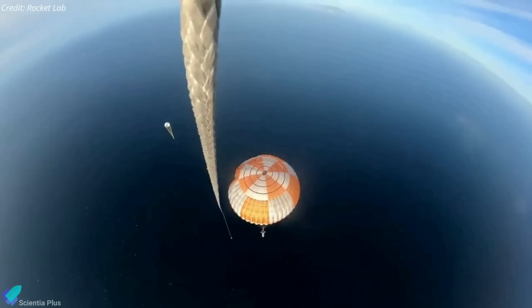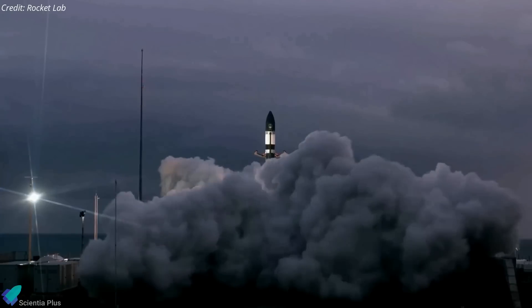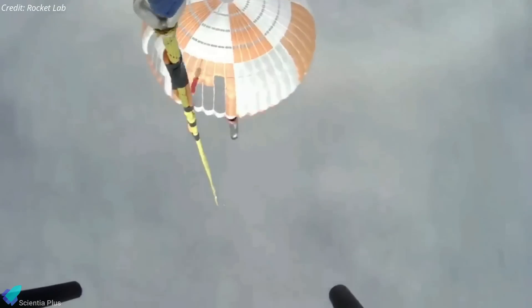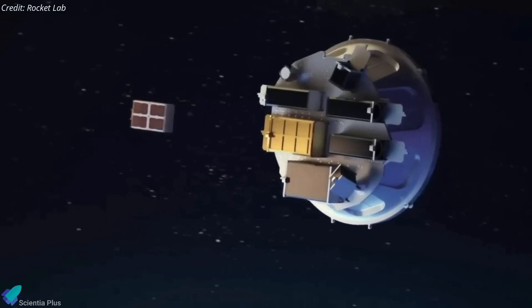The mid-air capture is a significant step forward in Rocket Lab's efforts to make Electron a reusable rocket in order to increase launch frequency and lower launch costs for small satellites. While the booster catch attempt drew attention, the mission's primary goal was to place 34 small sats into a sun-synchronous orbit at an altitude of 520 kilometers, which the kick stage accomplished an hour after liftoff.